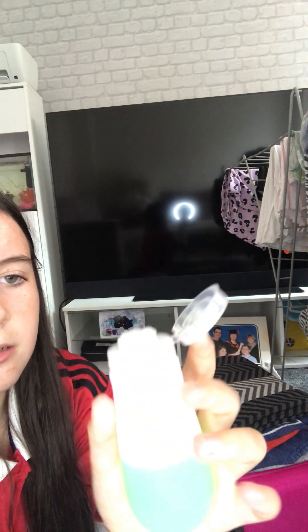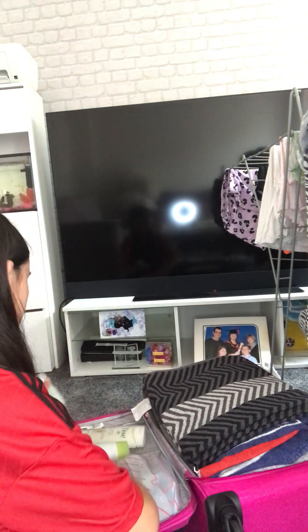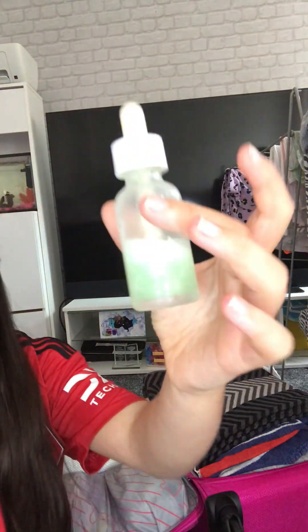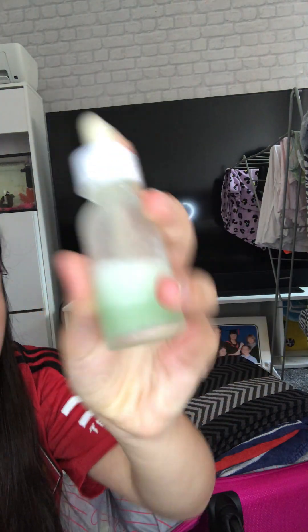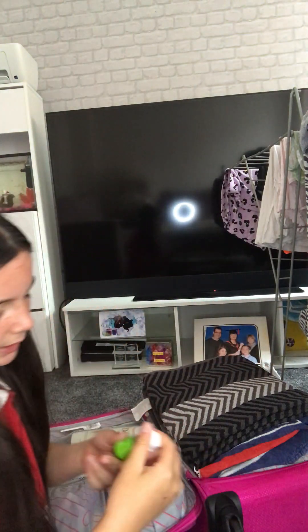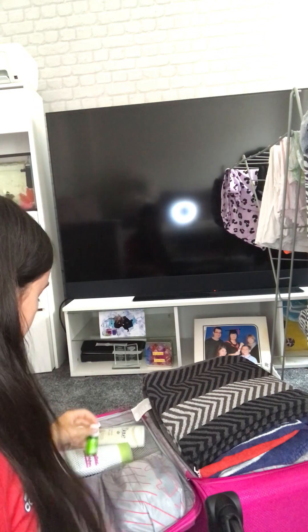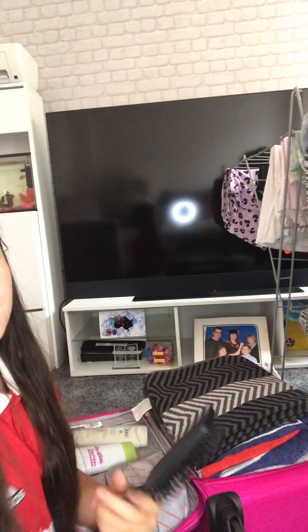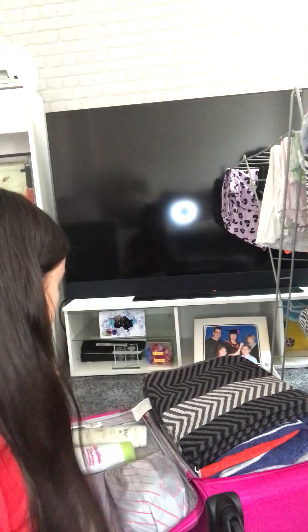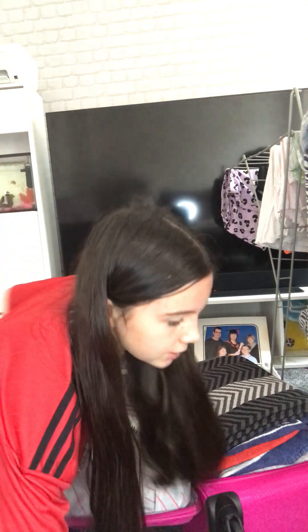I've got this T-Zone spot zapping gel - it's really good, I recommend it. I use it as my Drunk Elephant but it's in a container. Got this serum - it's homemade, so I'm scared it might leak or break. Got this tea tree essential oil. And then this is from Primark - it was 90p.